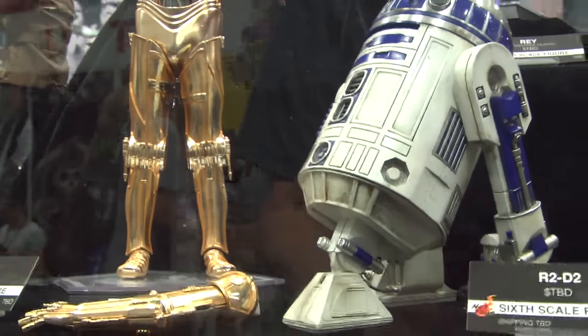Rey looks beautiful as ever — a great, stunning figure. I can't say anything bad about her. You get BB-8, you get her; it just really looks good.